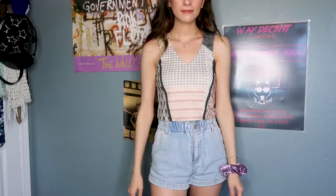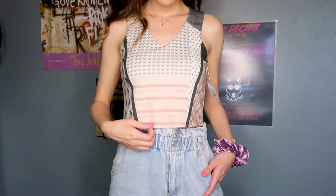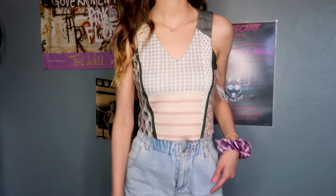Next I got this cute little top — it's kind of like a crop top and the pattern is really cool. This just screams me and my style. It's from Zara and I love Zara. I just thought this was a really cool piece and I'm excited to wear it.